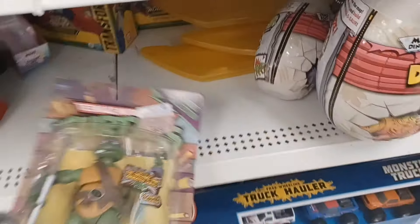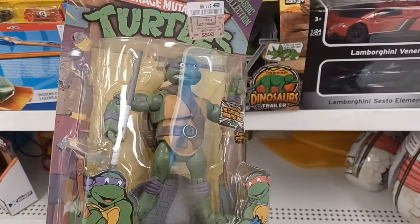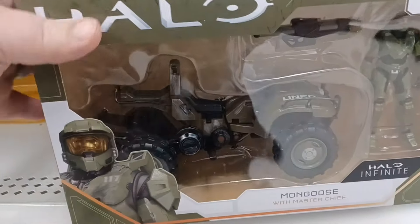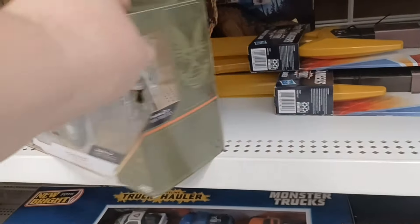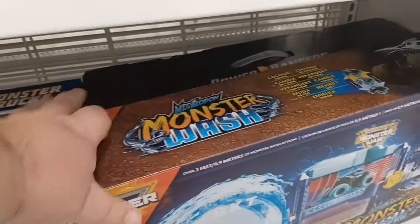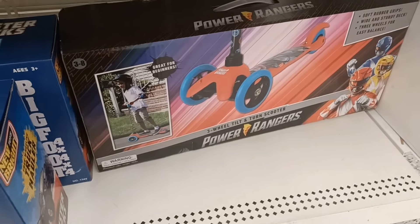Got a TMNT — $11.99 for that. I did find some Transformers back there. Got this Halo — that's kind of cool. What do they want for that? $8.00? Not a bad price. Got some Jurassic, some Power Ranger swords. Nothing really that I'm looking for.